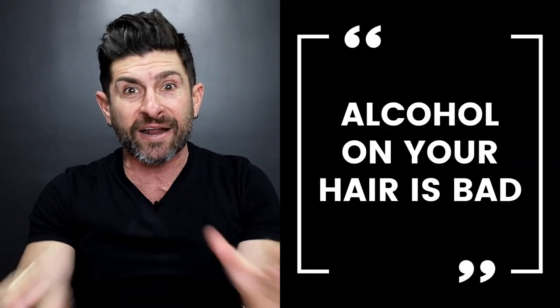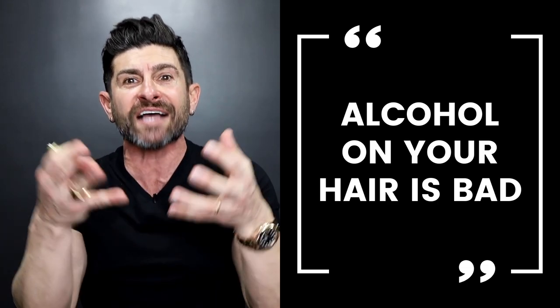Also, your hair. I've seen some crazy fragrance tutorials and hacks like, "spray it in your hair, put it on your comb." No. Why? Because it's alcohol. Alcohol on your hair is bad — it gets absorbed and dries out your hair.